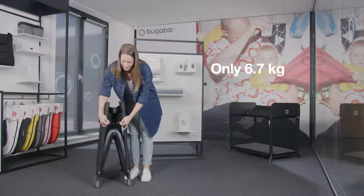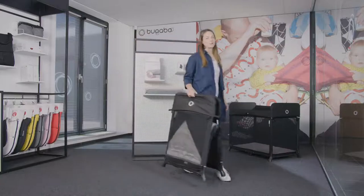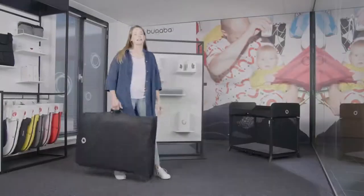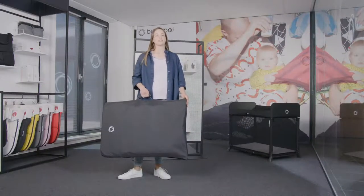Its compact lightweight design makes the Bugaboo Stardust easy to move from room to room at home. It comes with a Velcro storage bag, which makes it the ideal travel cot to take on trips away or to safely store at home when not in use.